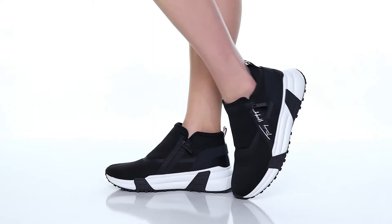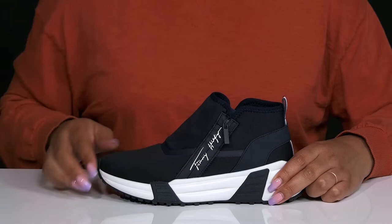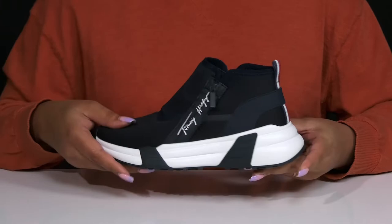Create a sporty appeal when you wear these shoes by Tommy Hilfiger. They feature a textile and man-made upper with a round toe silhouette and zipper closures on each side of the tongue for easy slip-on. These have a sleek yet sporty design with a signature brand name on the side and branding colors at the back of the heel, giving you a look that's recognizable and stylish.